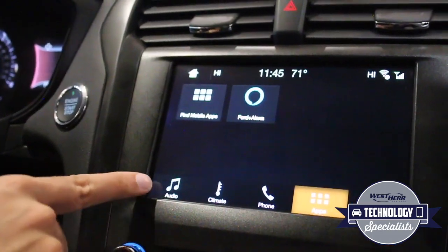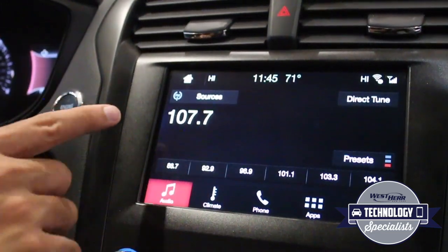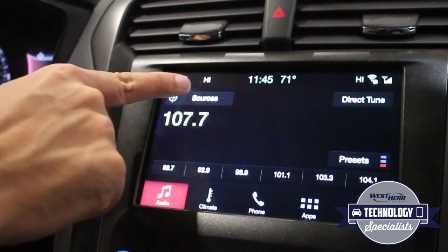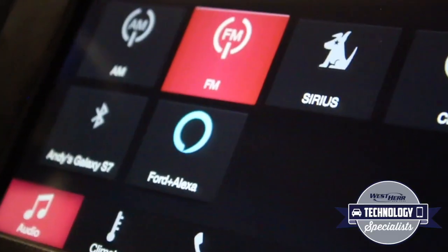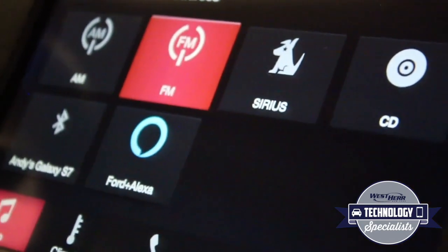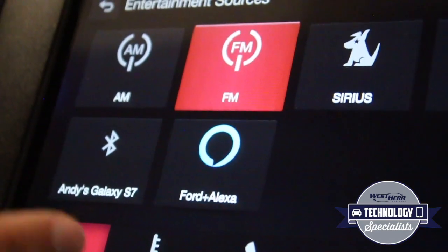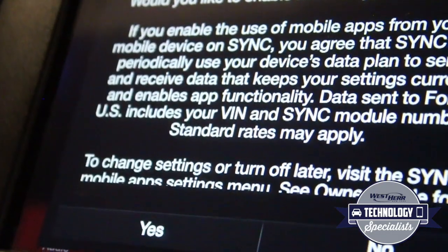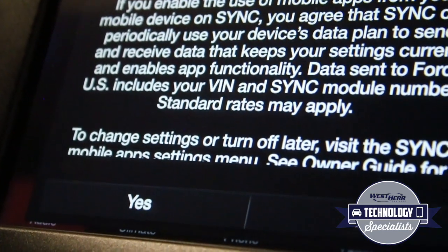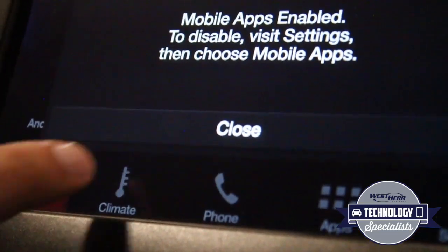Once you've gotten to this point, you can go over to Audio. When you want to use Alexa, you can choose Sources and Alexa will show up as an audio source alongside your AM, FM, SiriusXM, CD, and Bluetooth connection — and now Ford plus Alexa. To use Alexa, you tap on the Ford plus Alexa icon under your entertainment sources. It'll ask you if you want to enable mobile apps on SYNC. You say yes, and it'll confirm that mobile apps are enabled.